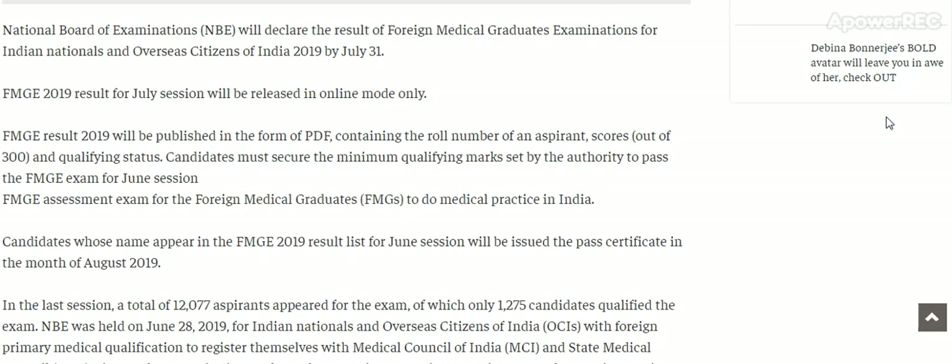Candidates whose name appears in the FMG 2019 result list for June session will be issued a pass certificate in the month of August 2019.